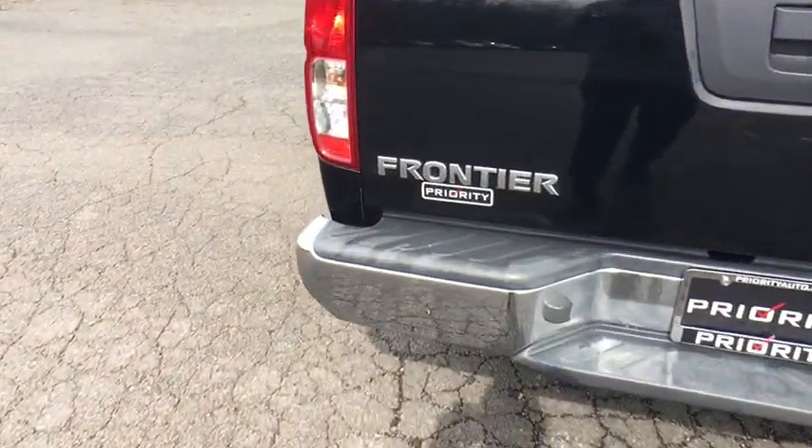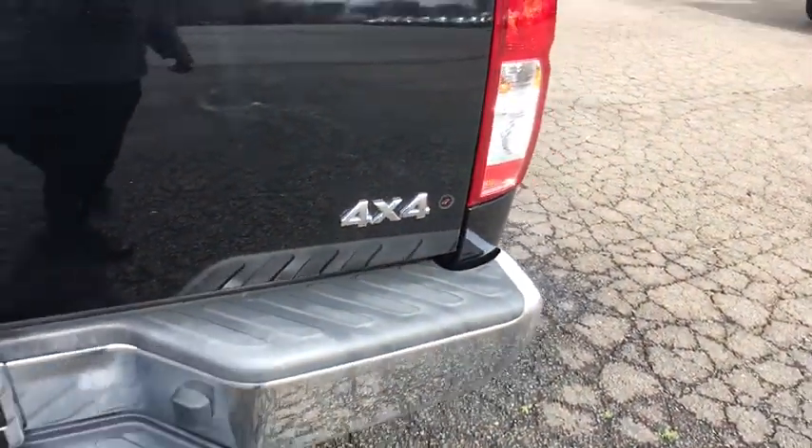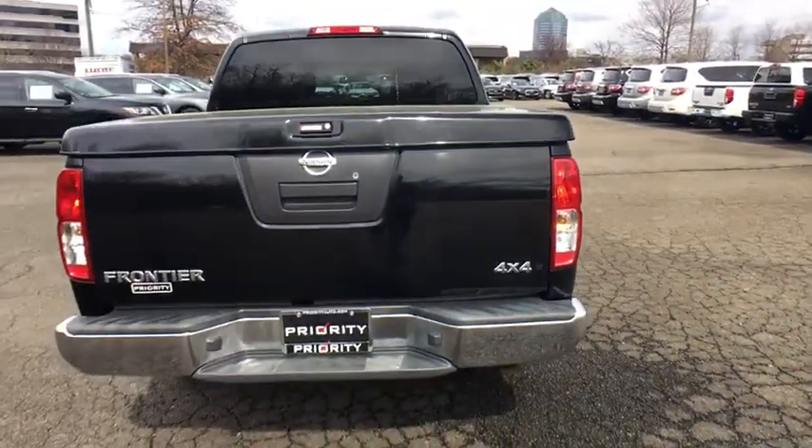Here are some of this vehicle's great options: traction control, dual airbags, power steering, four-wheel disc brakes, rear window defroster, and CD player.